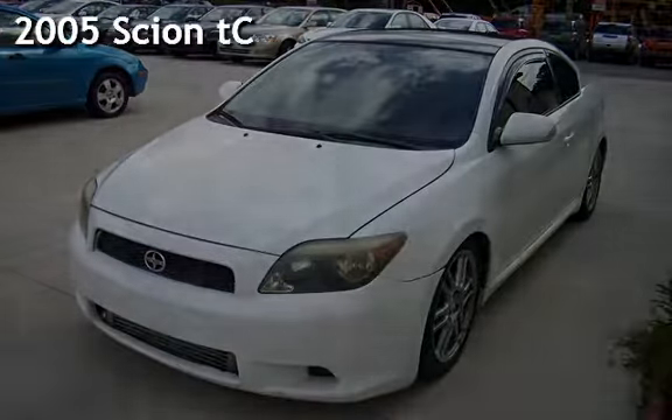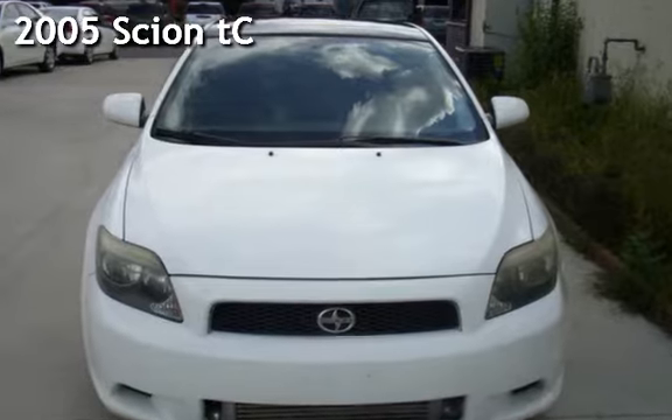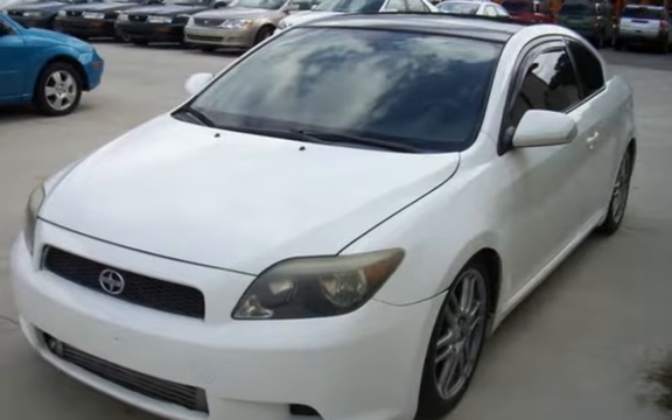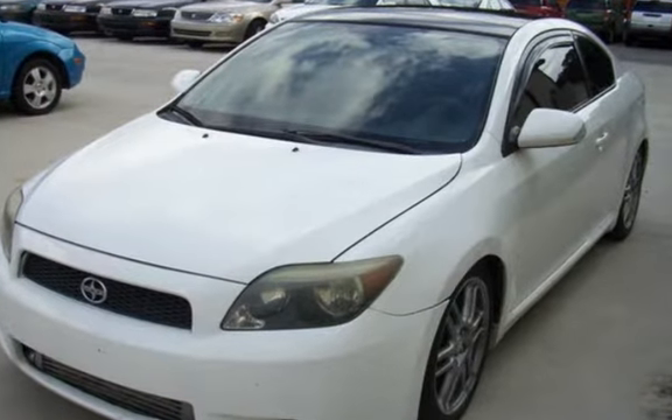Check out this pre-owned 2005 Scion TC. This two-door hatchback has a four-cylinder, 2.4-liter i4 engine, with front-wheel drive, and a five-speed manual transmission.